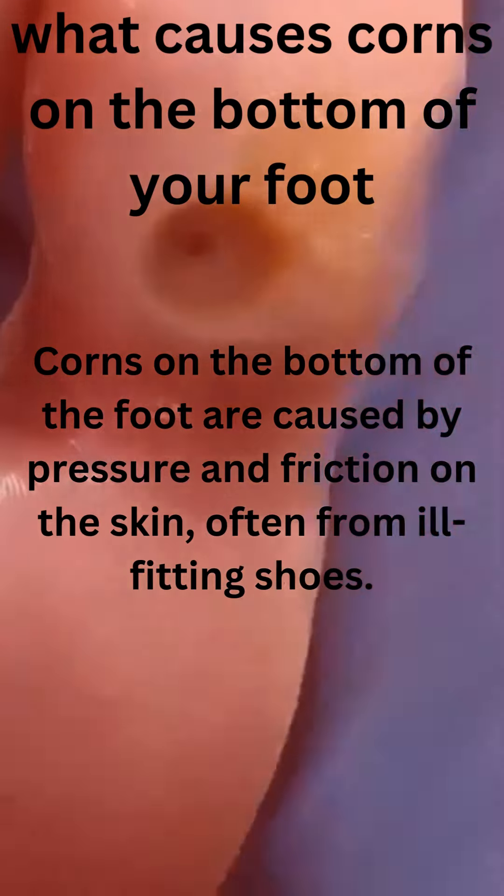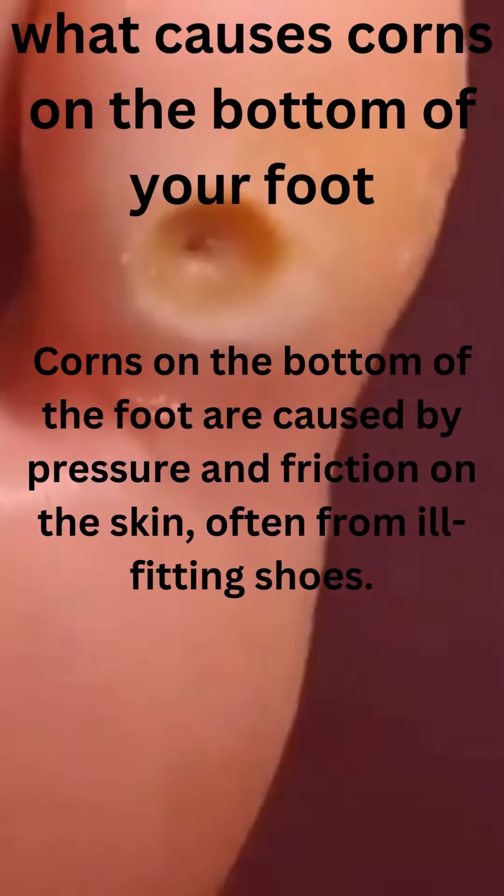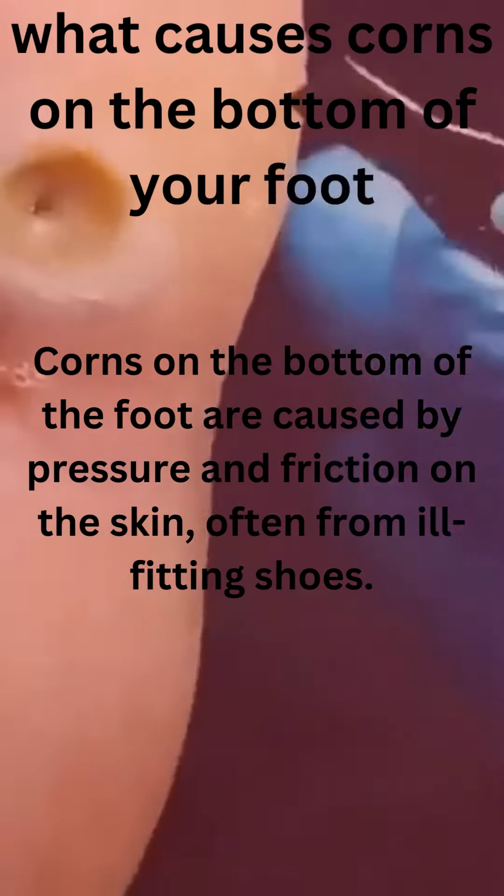What are corns? Corns are small, painful areas of thickened skin that develop on the feet as a result of friction and pressure. They are often caused by ill-fitting shoes.